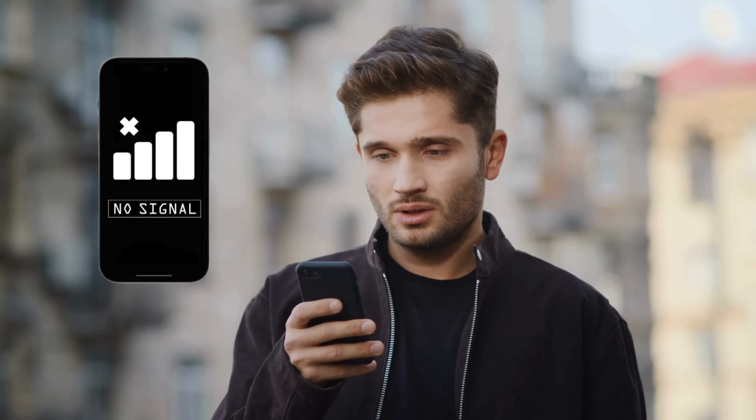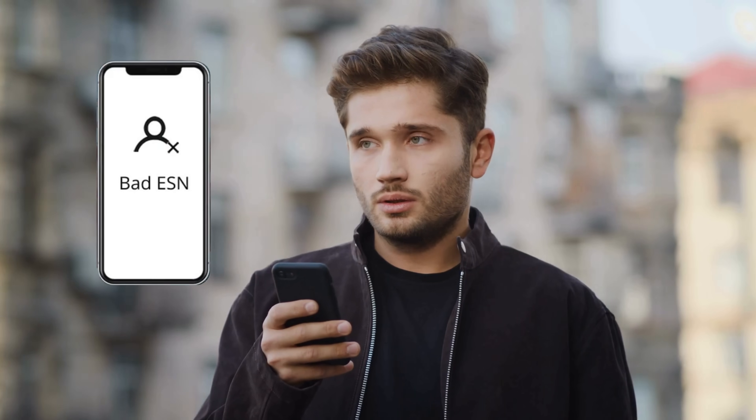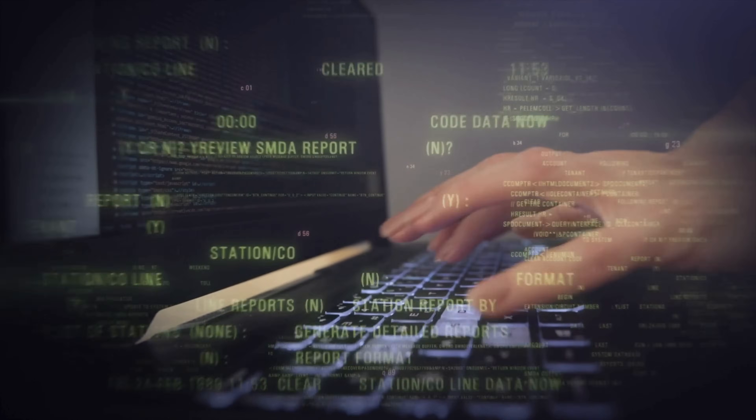Hey there, it's Jake here. Stuck with a blacklisted IMEI or a bad ESN on your device? I know it's frustrating, but you're not alone. You might be tempted to try a specific service or some software promising a quick fix. From experience, I'll tell you, it's rarely worth it. But don't worry, I've got something way better for you.